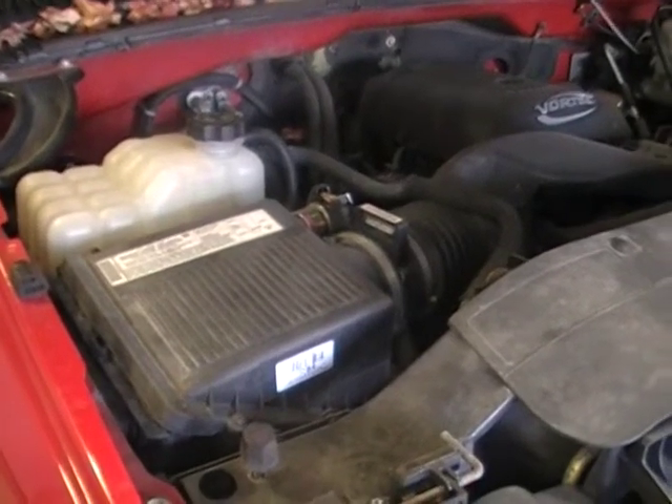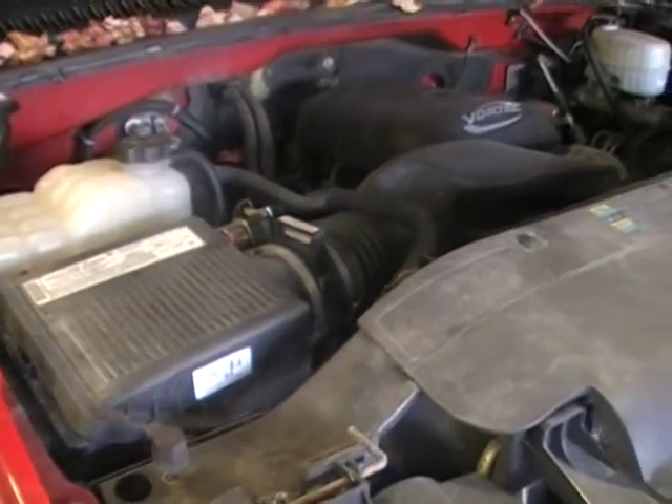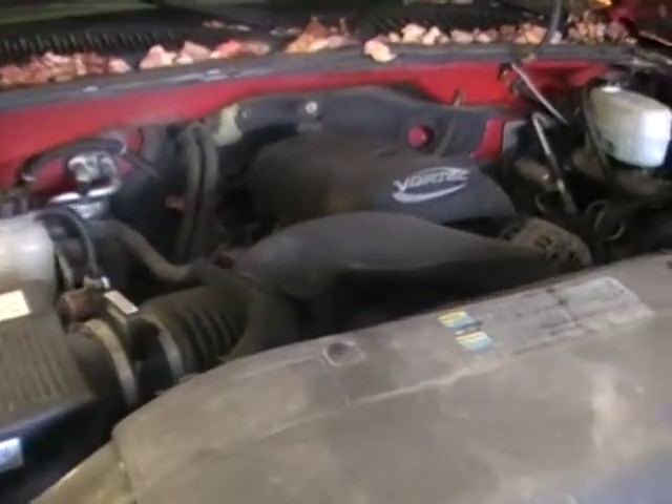Hey, and welcome to Just Chevy Trucks. Today we're going to do a little video of a mid-mileage 6-liter, but it makes some peculiar noises when it first starts.